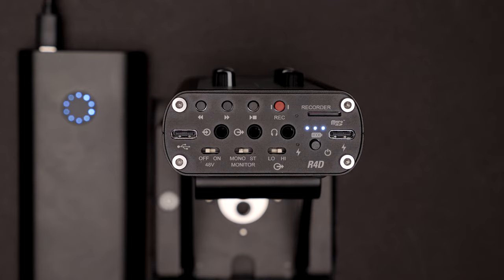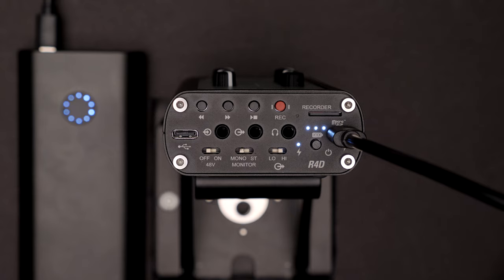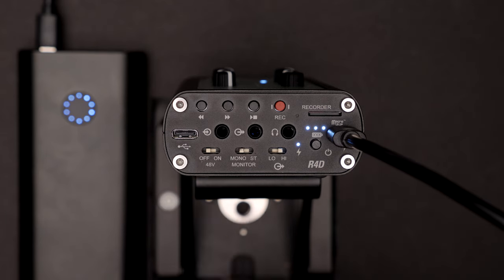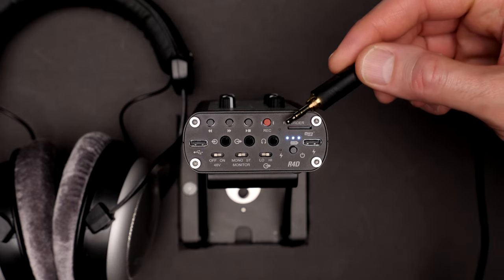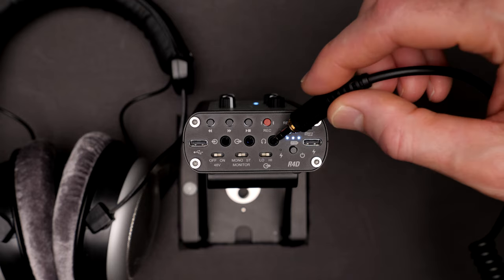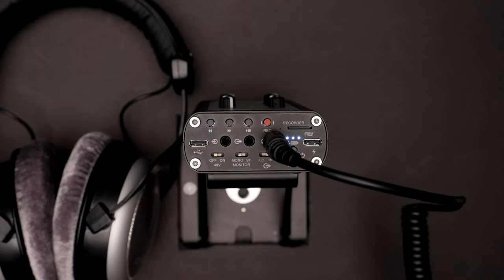There is also a switchable 3.5 mm output jack you can switch to send a microphone-level signal to a camera or line-level signal for things like an ATEM Mini. Powering the Portcaster can be done via its internal lithium battery or its second USB-C port. I was able to get five hours and 15 minutes of power time with the internal battery. The two USB ports give you the ability to record from your phone, which wouldn't be able to deliver enough power on its own — one port for data, one for power. The headphone amplifier drives my 250-ohm headphones without a problem.